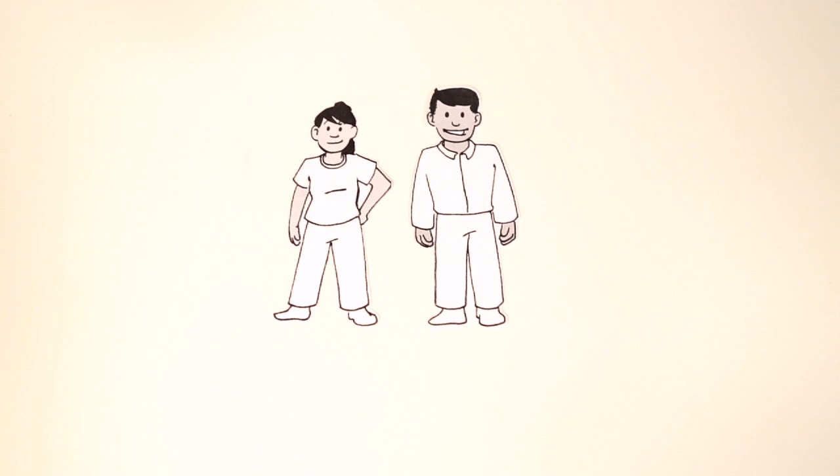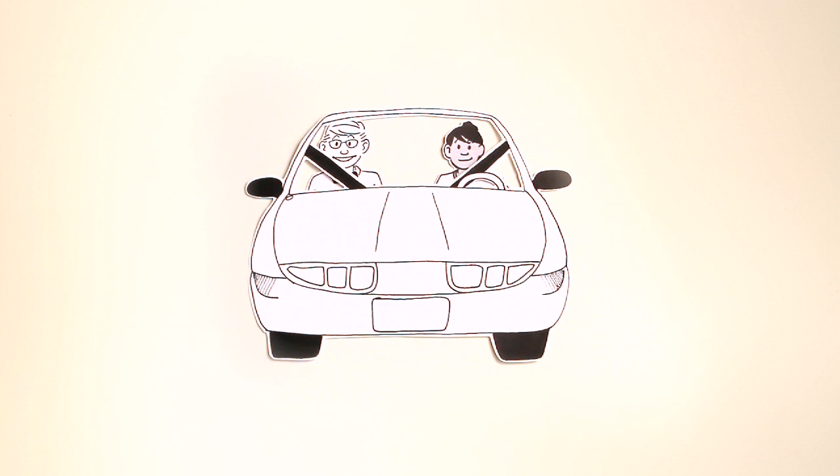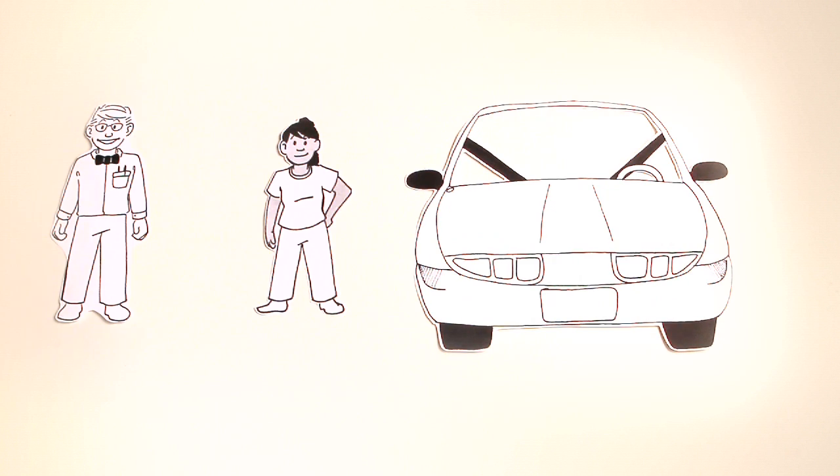Meet Amanda and her Uncle Jason. Amanda has just completed her practice hours and the learner's permit phase of the GDL. She's now ready for the second phase, which begins with the road test. To take the test, she and Jason head to their local Motor Vehicle Department, where Amanda will show off her shiny new driving skills. With a passing score, she'll enter the intermediate stage of the GDL, where she can finally drive unsupervised. During the intermediate phase, there are safety regulations in place to keep Amanda safe while she continues to learn.